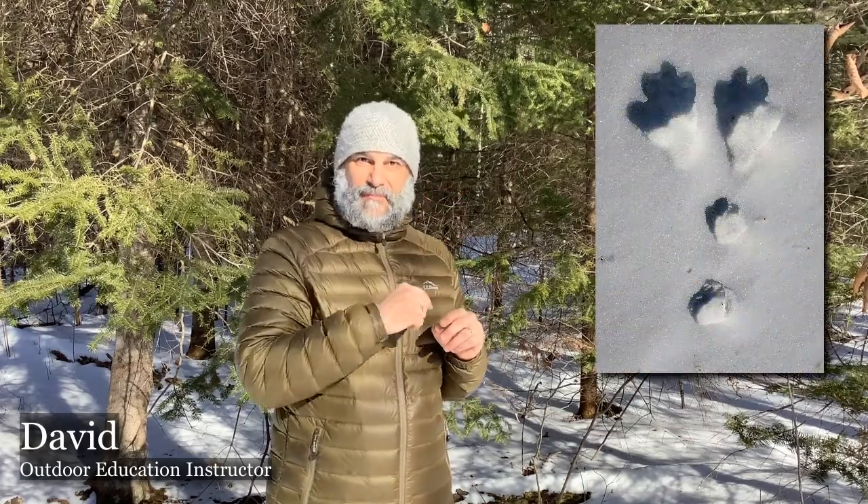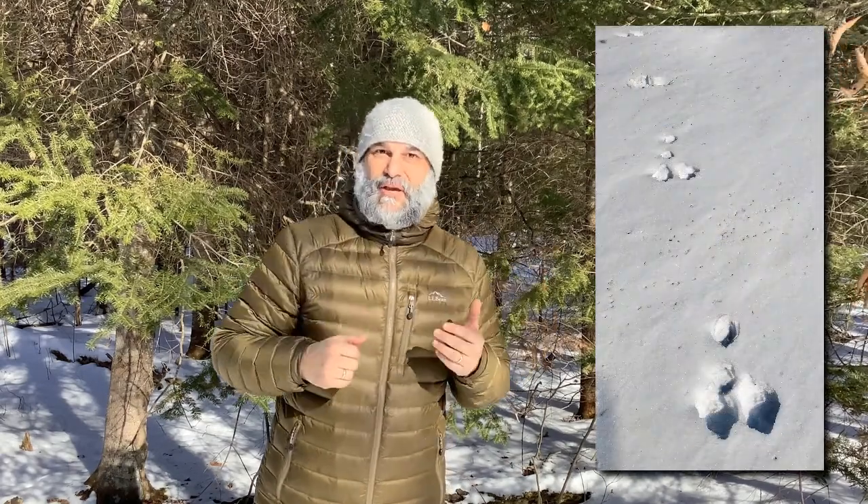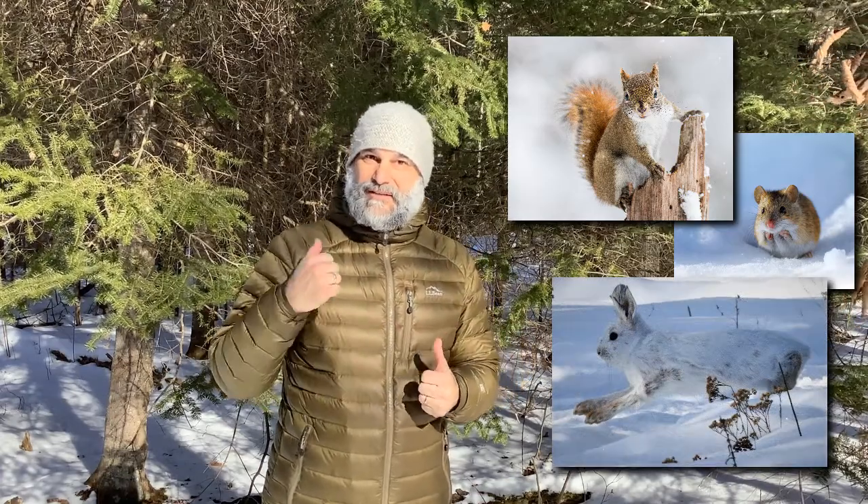The group of animal tracks that I want to talk about today belongs to the hoppers — generally what we call them. They tend to leave a track that has four parts to it, with all feet registering, so their hind feet and their front feet are all present in each of the tracks. As they hop, they make a new track a certain distance away from where they started. We'll work our way up from the mice in this area, through the squirrels, and then finally end with the snowshoe hare. Join me as we head into the forest and start to look for the tracks of the hoppers.